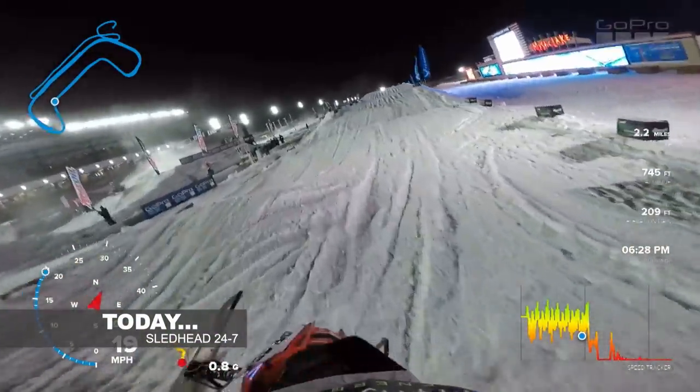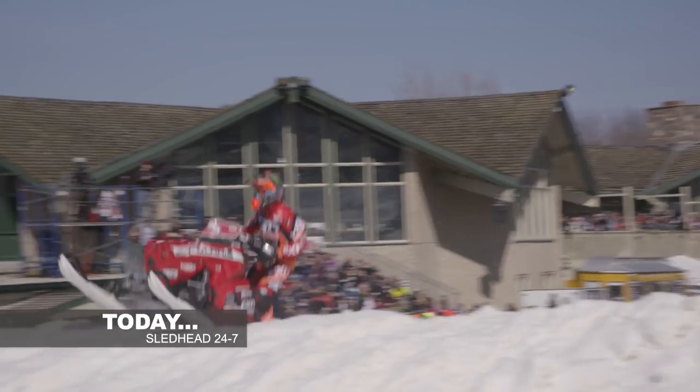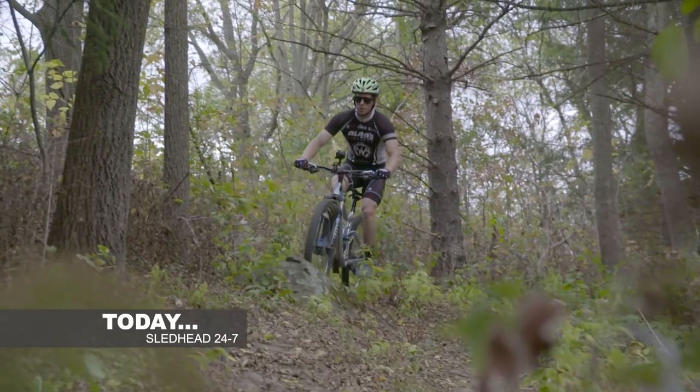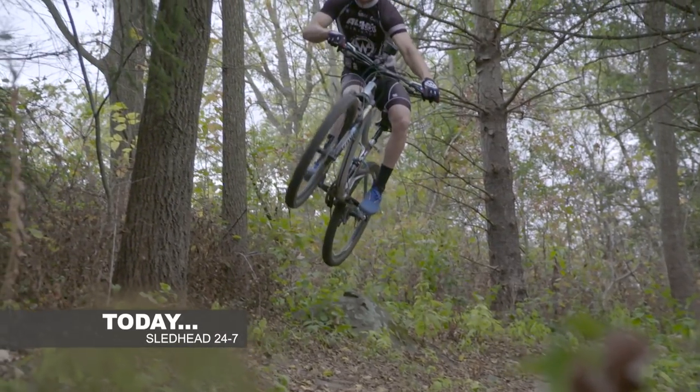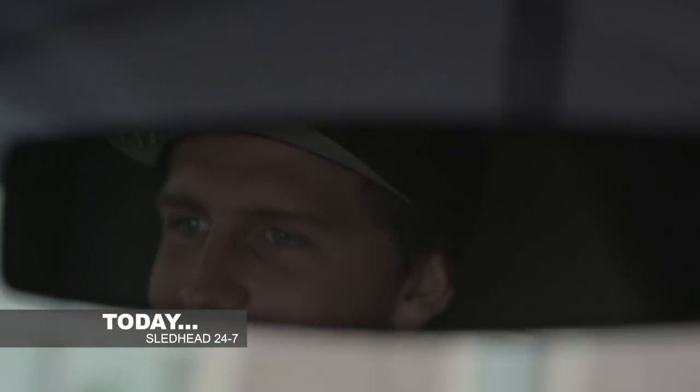Explore the latest in high-tech gear as GoPro continues to push the limits of technology. Ride along as we hang out with Polaris superstar Cody Camp. Number 53 shares his off-season prep, and we discover how Cody is ready to defend his title as Pro Open Champ.